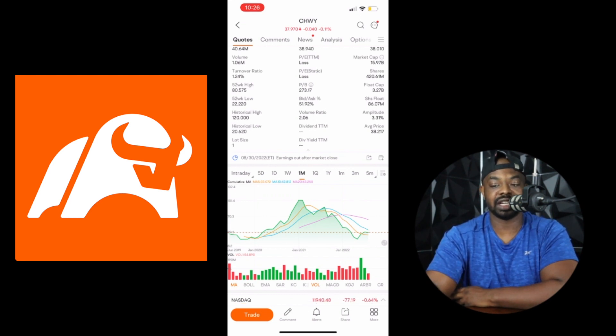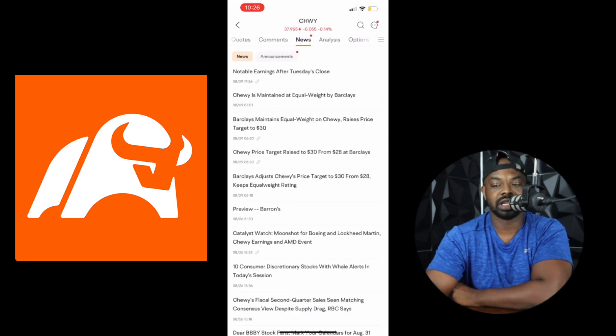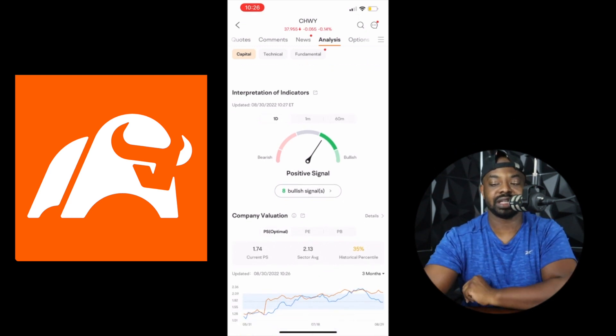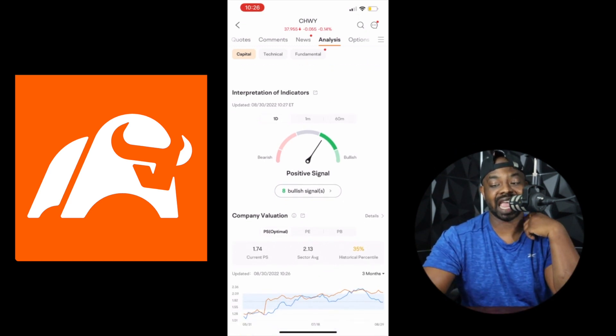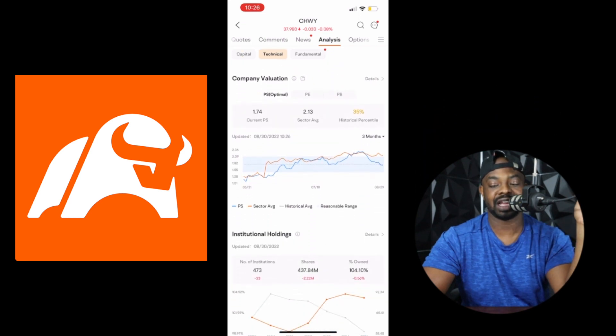If their earnings end up being good, this would be a great opportunity to buy in. The price was over $40 not too long ago, so let's look more into it. In the news, Chewy's maintained at equal weight by Barclays. But look at their indicators — eight bullish signals. Eight bullish signals means they're saying this is a buy at this point. Buy you some Chewy.